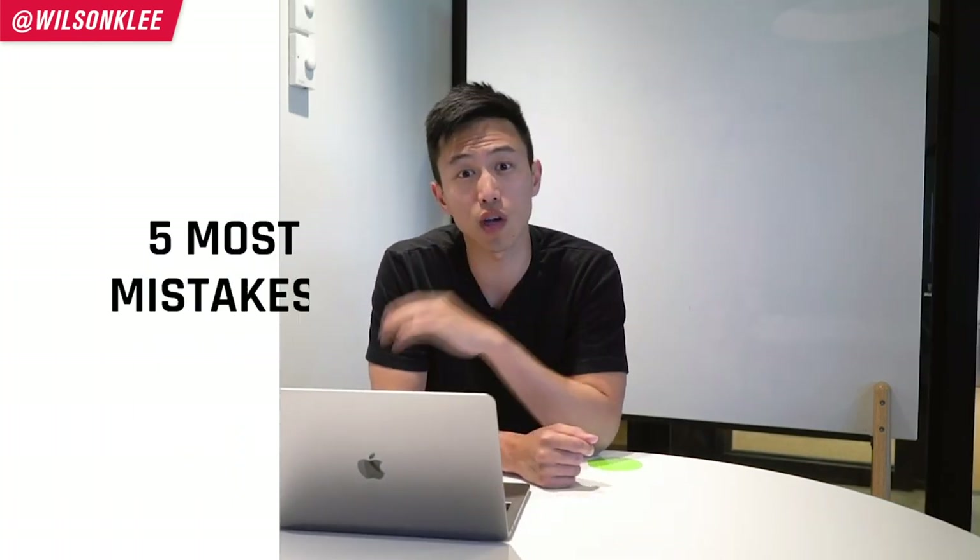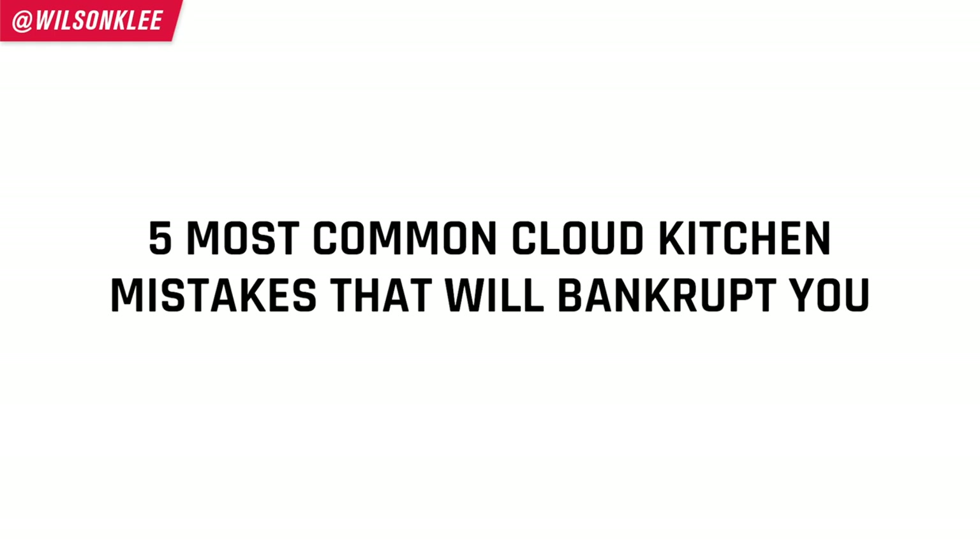One of the most popular concepts out there is building a cloud kitchen, but not a lot of people cover the mistakes that you can potentially make that can cost your whole business. That's the reason why I decided to shoot this video for you — the five most common cloud kitchen mistakes that will break your business. Make sure you stay until the end as I uncover all these secrets with you.